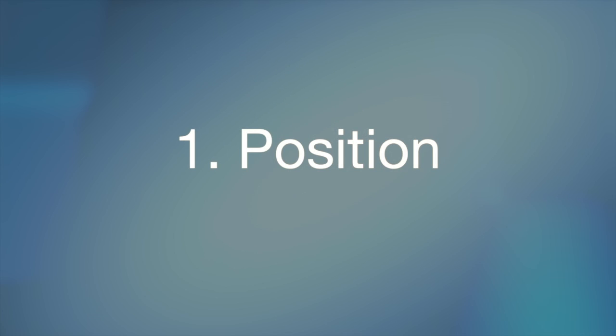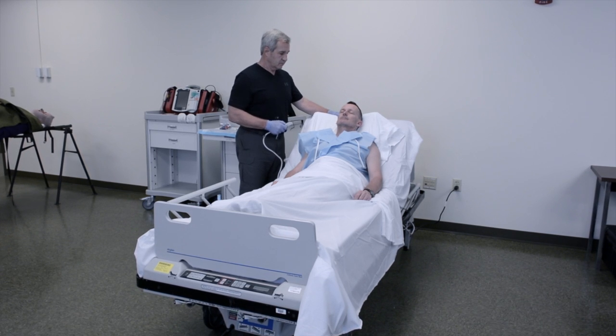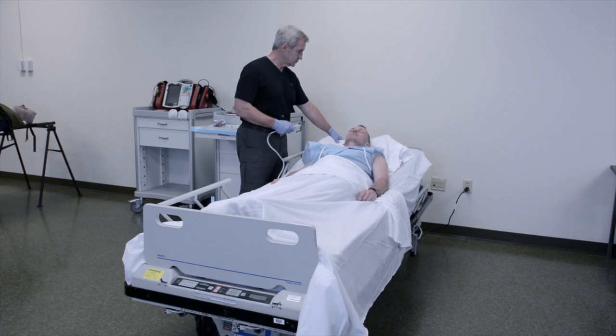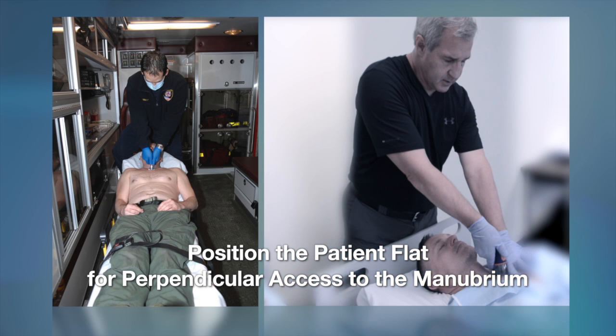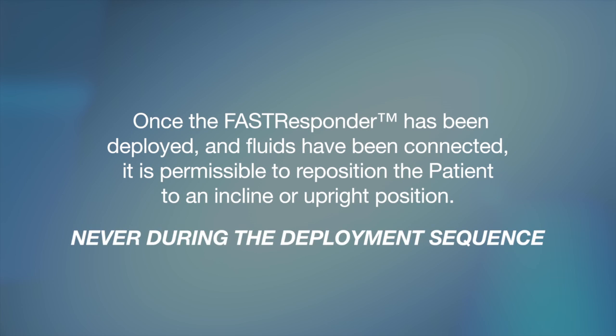The position element of the deployment sequence carries two focus points. The first is the position of the patient before attempting to deploy the Fast Responder. It is important that the patient be positioned as flat as possible, due to the requirement for on-axis application of user-applied force and the requirement to be perpendicular to the manubrium at all times. If the patient is on a hospital bed or gurney, lower it to a flat position prior to deploying the Fast Responder. Once deployed and fluids connected, it is permissible to reposition the patient to an incline — but never during the deployment sequence.